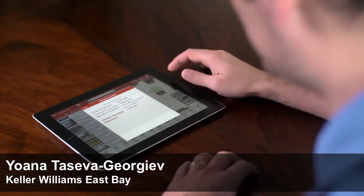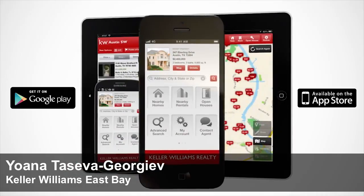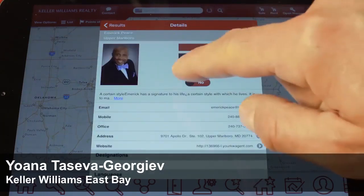Just visit your app store today to download the free KW real estate app. Then search my name and add me as your agent so we can easily stay up to date with any new announcements and listings. Thank you for choosing me to be your real estate agent. With this tool we will find your dream home in no time. Thank you.